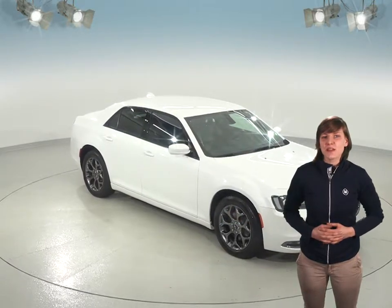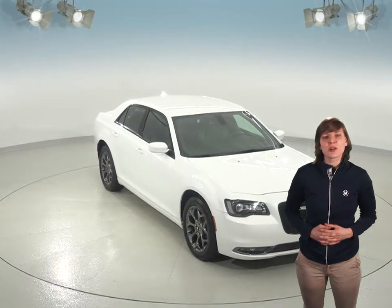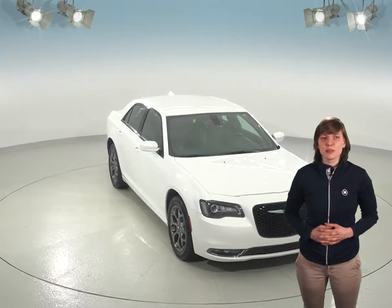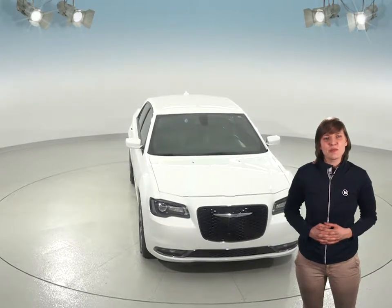This Chrysler 300 has absolutely everything you could ever need in a vehicle. You'll be driving in pure luxury with a pearl white exterior that complements the black leather interior. Outside, the extra shiny custom aluminum wheels add a bit of pop.